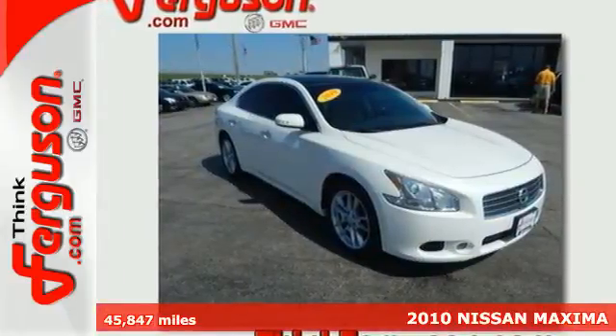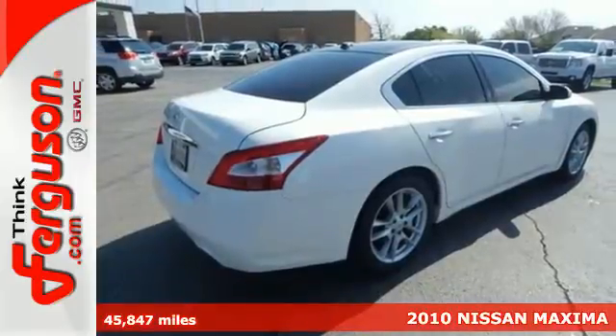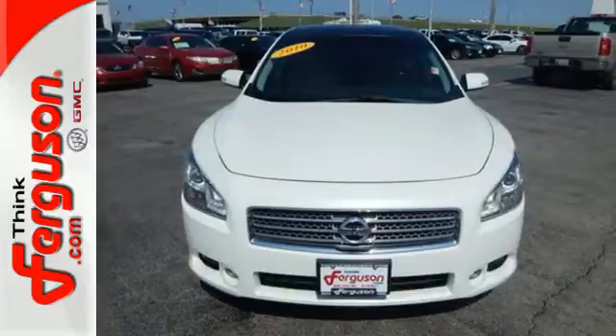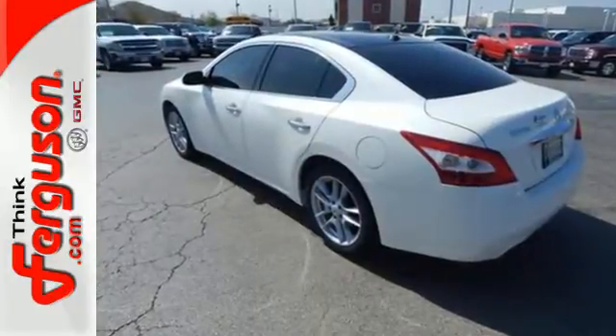It's a 2010 Nissan Maxima. Get maximum value, style and comfort in the Sensational Maxima with standard amenities including power glass sunroof, chrome grille, leather wrapped steering wheel and one touch power windows.